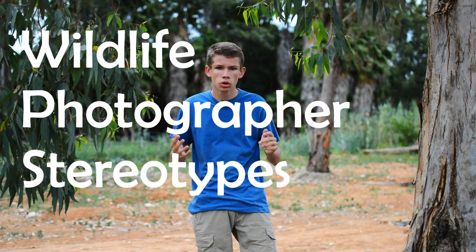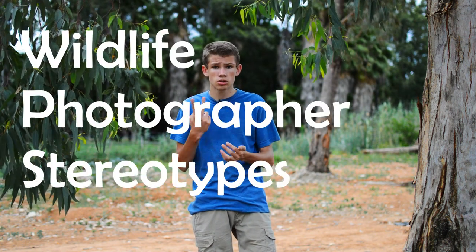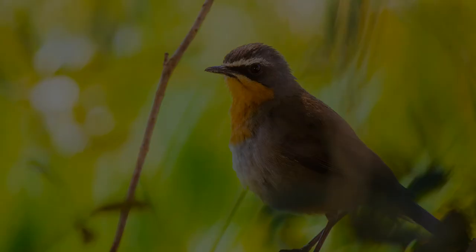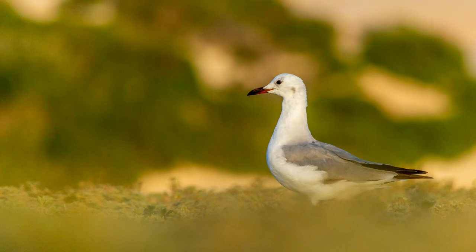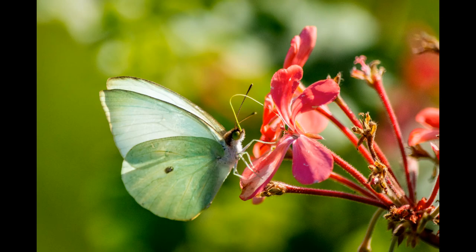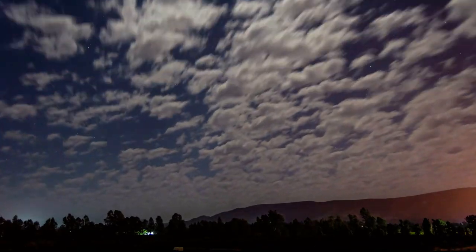Hello everybody, I hope you're all doing fantastic today. I'm a young wildlife nature photographer from South Africa, and this video is going to be about wildlife photographer stereotypes you'll find in the field. This is episode 2 — if you didn't see episode 1, go check it out, I'll link it up here. Let's get into the first one of episode 2.